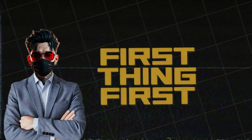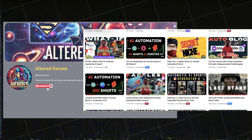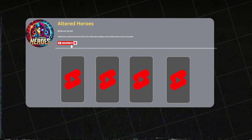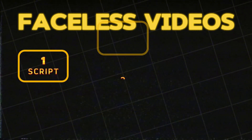First things first, you'll need a YouTube account. It's a quick process and I've already covered this multiple times, so let's not dwell on it. Once your YouTube channel is set up, it's time to dive into creating videos. Usually when it comes to faceless videos, a few things are essential: a script, voiceover, and high-quality visuals.